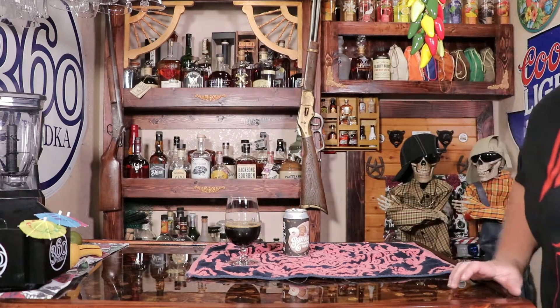Alright, smell it first. I smell the cinnamon - it smells like a cinnamon roll, like a hoppy cinnamon roll. And that's the 903 Brewing Company. Heavy cinnamon in the smell.